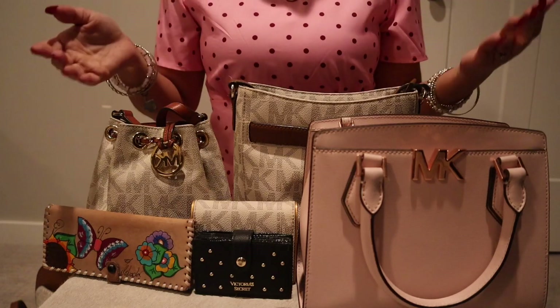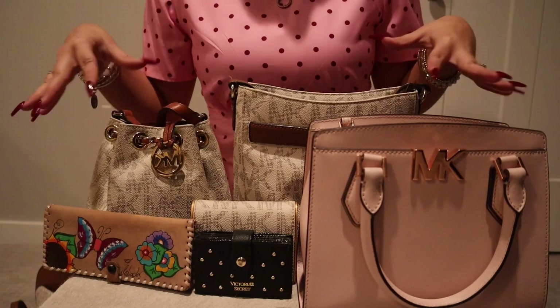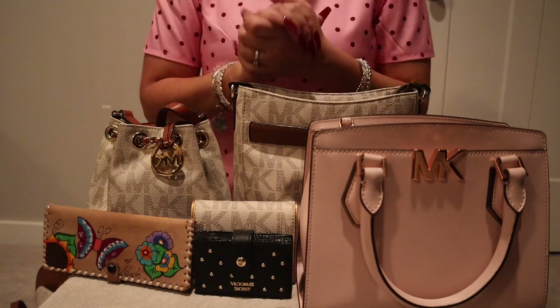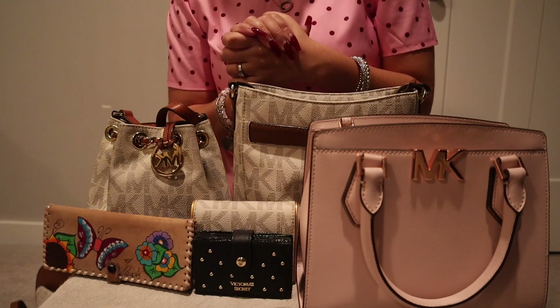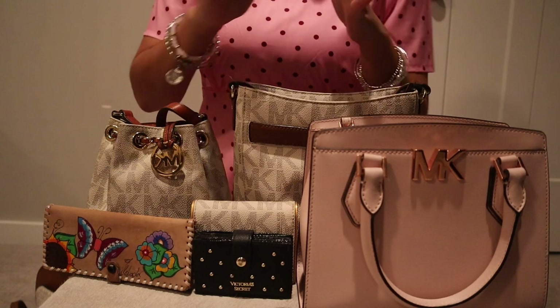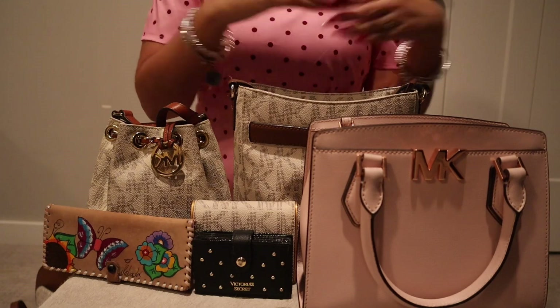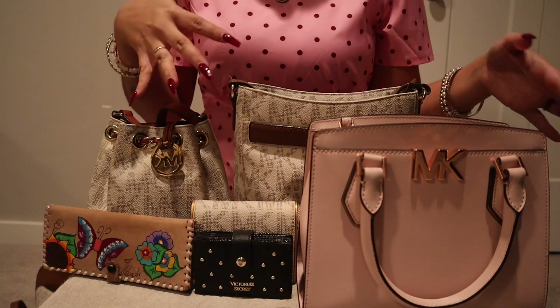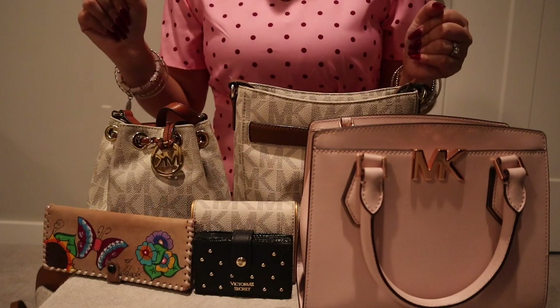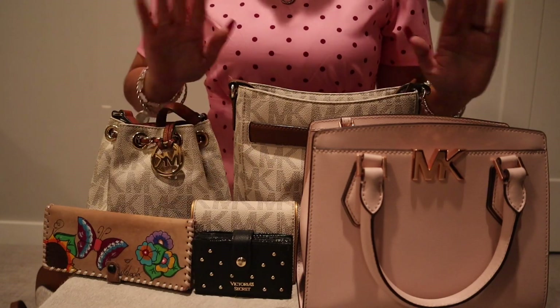Hi! Welcome to the all-you-can-find purses here in the Outlet Mall. How are you today? Doing good? That's always good to hear. So you're trying to see what kind of styles of purses and wallets that you might like to buy?